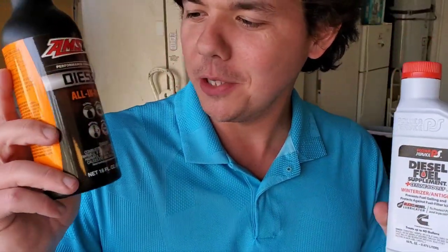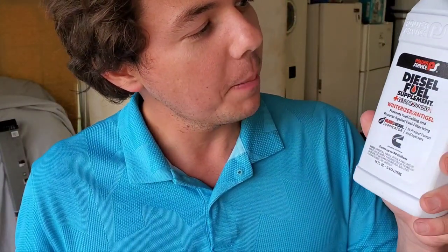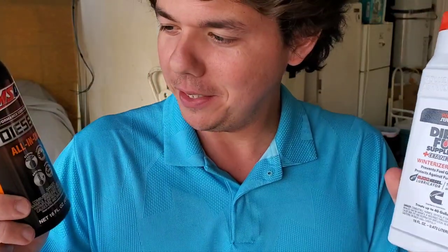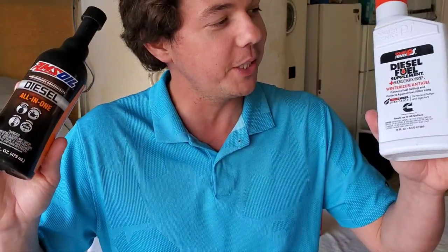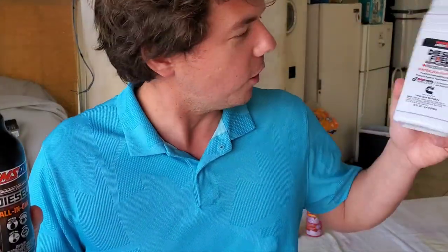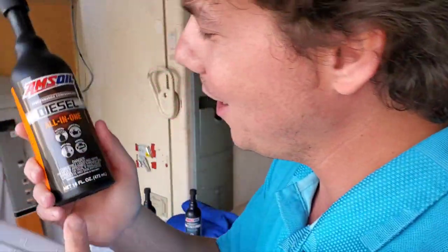Next up, we've got the AMSOIL Diesel All-in-One going up against the Diesel Fuel Supplement Power Service — that's going to be a good challenge. If you're new to the channel, definitely subscribe and tap that notification bell so you'll get notified when we publish the next video. Click here to see that video, or over here for more cold flow motor oil tests. We'll see you back next time, right here on Synthetic Oil Protection. Cheers to protection.